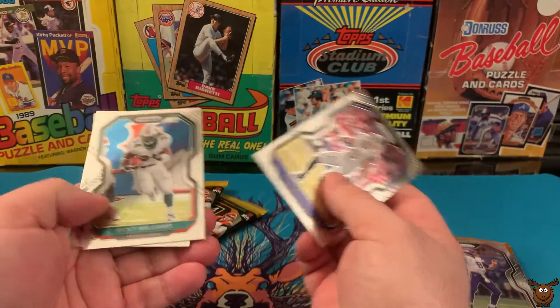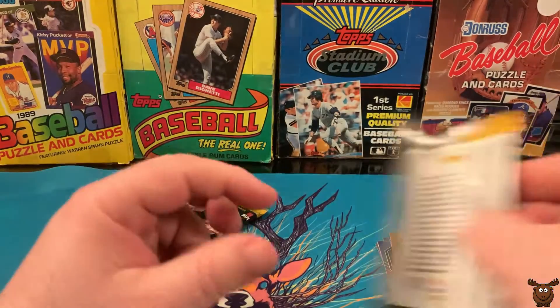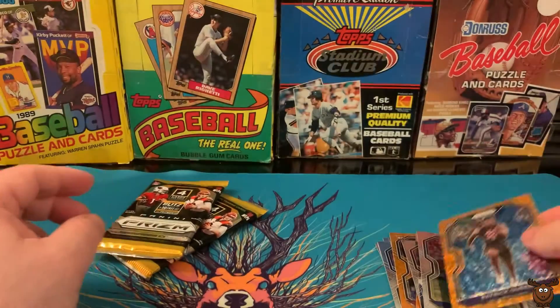Here we've got Cooper Kupp, Ricky Williams, Cole Kmet, and Patrick Queen out of LSU.